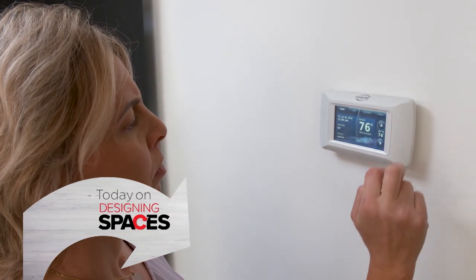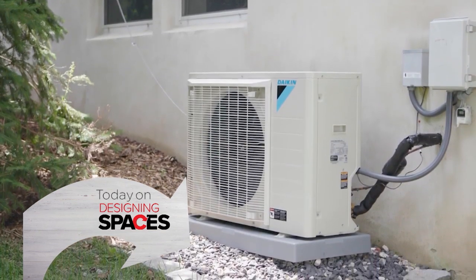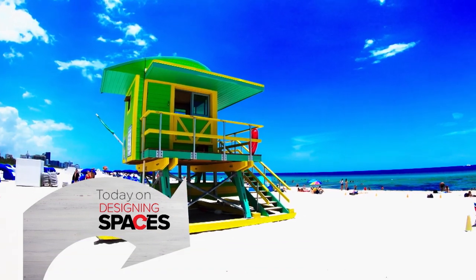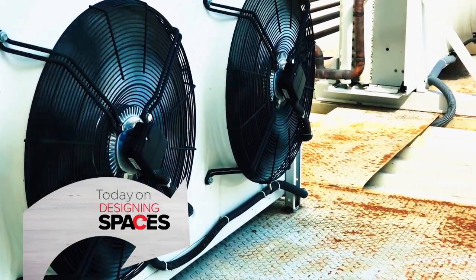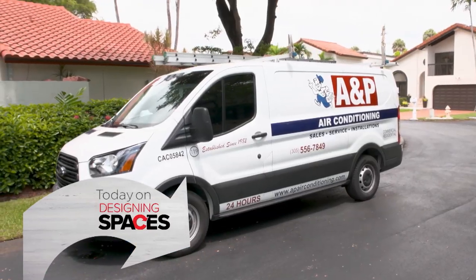On today's Designing Spaces, AC units are one of the most essential elements to any home in South Florida, where it's summer all year round, so it's important to know who to turn to if your unit needs maintenance or replaced.